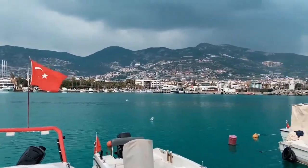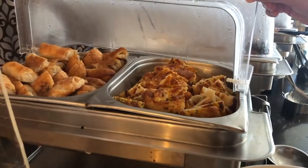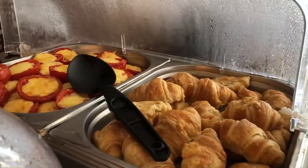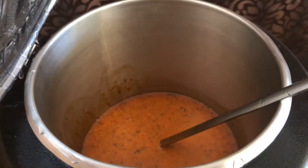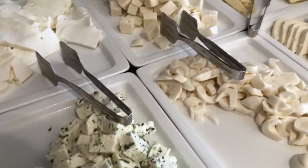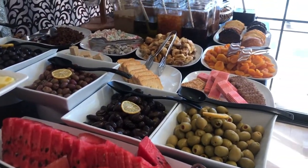We stayed in Antalya and went on an organized tour from there, which lasted 12 long hours and in total cost us 60 euros. This includes pick-up and drop-off from your hotel, a tour guide, an extra stop at Salda Lake, and unforgettable memories with the fun people we met on the tour.